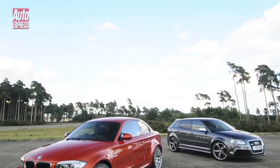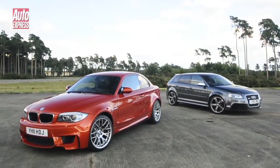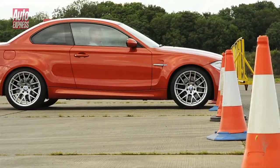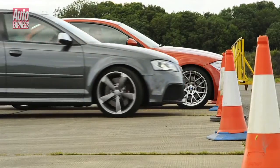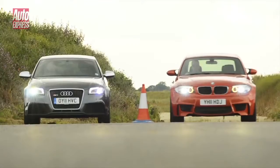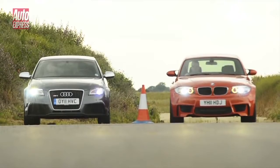This is the fight we've all been waiting for — the Audi RS3 versus the BMW 1M Coupe. We're going to see what advantage the Audi's technology gives it over the more old school BMW in a simple drag race, but first let's take a closer look at the contenders.